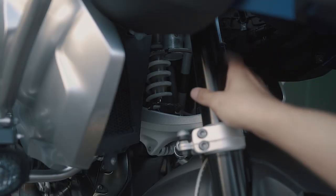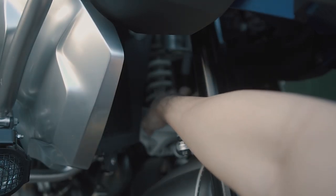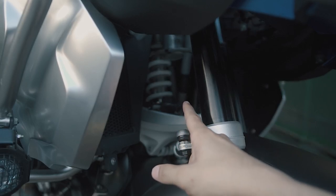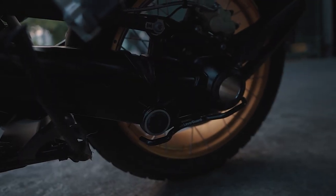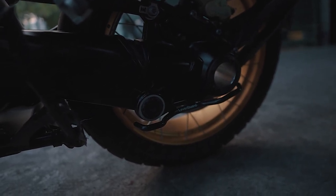It has a front fork and a shock in the middle. It reduces front brake dive and gives better traction for the front wheel during hard braking. This motorcycle uses a shaft drive — no maintenance needed. The downside is it's heavy and more expensive, but it's extremely durable.